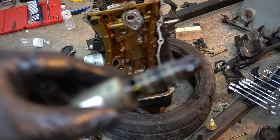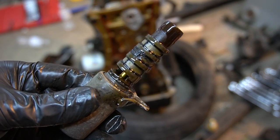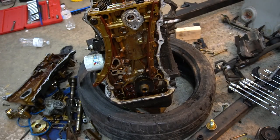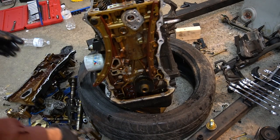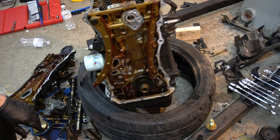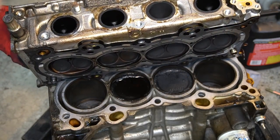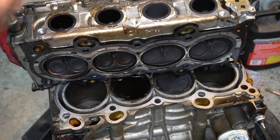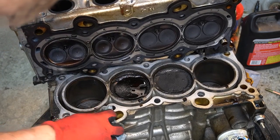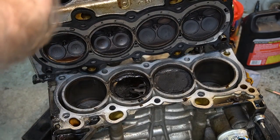This is for your VVTI variable valve timing system, or Honda's VTEC system. When it opens up, it allows the oil to flow where it needs to be. Now we're going to remove the cylinder head. We got the head off. We want to find out why this engine failed in the first place.